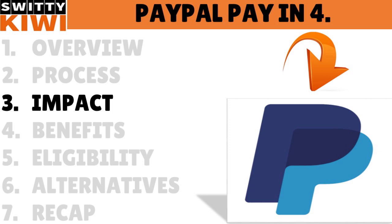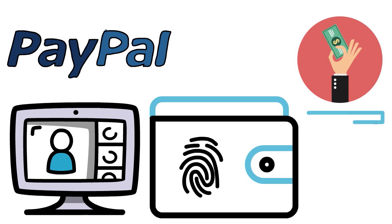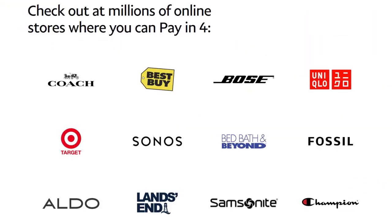If you are declined for the plan, you can still use PayPal to pay — you'll just need to pick a different payment method from your wallet. PayPal will send you an email stating the reason you were declined. There are no fees to use Pay in 4 and payments are interest-free; however, PayPal may charge a late fee if you are late with a payment, depending on your state of residence.